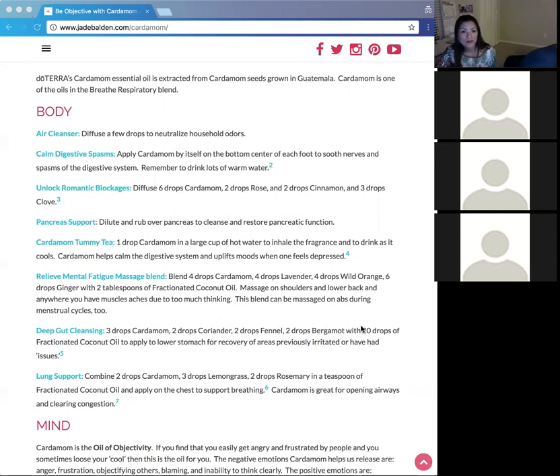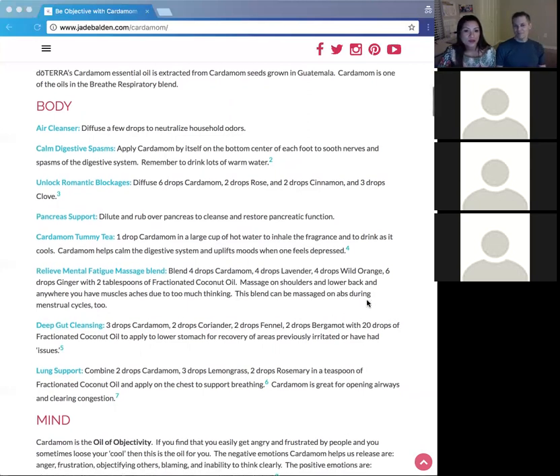Another physical use is to help unlock romantic blockages — when you're holding yourself back because you think too much. A blend for this is six drops of cardamom, two drops of rose, two drops of cinnamon, and three drops of clove in a diffuser. Rose relates to bonding and brotherly love, cinnamon is the oil of sexuality, and clove helps with healthy boundaries. Cardamom helps you get out of your head.